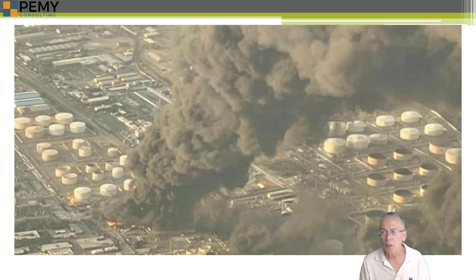A useful challenge for you, if you are in tank work, would be to look at the first section of this video and see if you can determine what kinds of things are really going on.